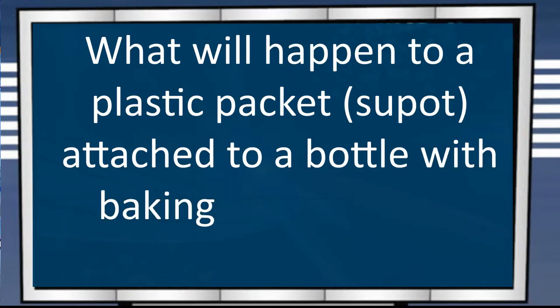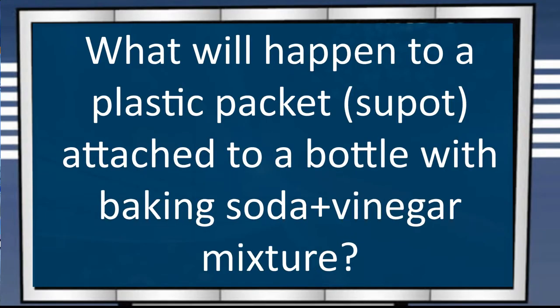Our question for today is: what do you think will happen to a plastic packet attached to a bottle containing a mixture of vinegar and baking soda?